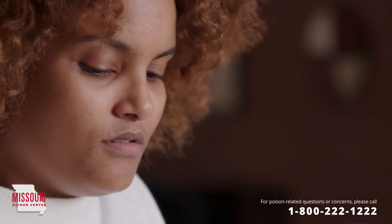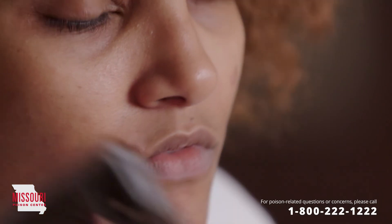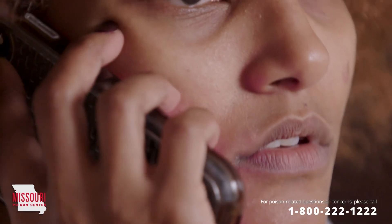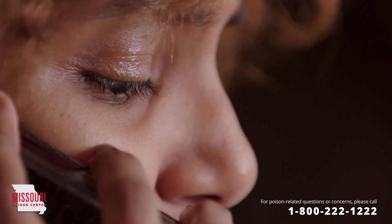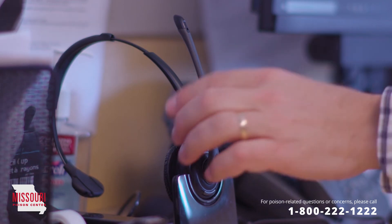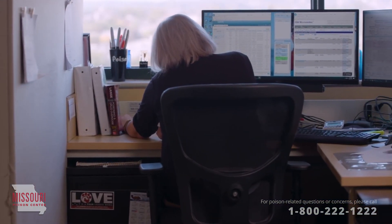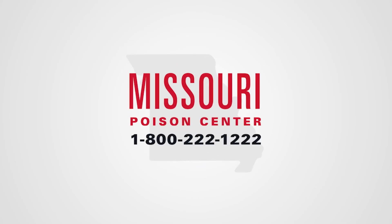Again, if you or your child have been involved in an incident with superglue, always be safe and call the Missouri Poison Center at 1-800-222-1222. The Poison Center is open all day, every day for poisoning emergencies and for questions too. Don't forget, every case is different. To make sure you're getting the best information for your individual situation, click or tap the link below to give us a call. It's fast, free, and confidential — and it could save your life.